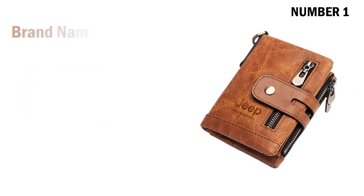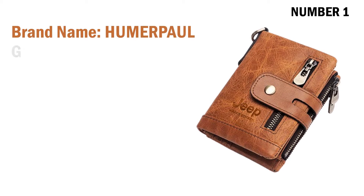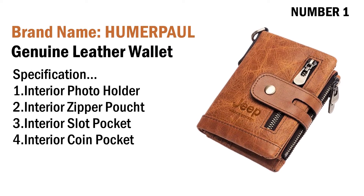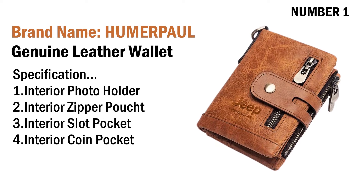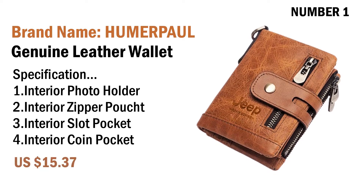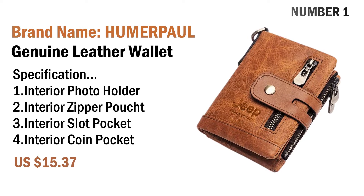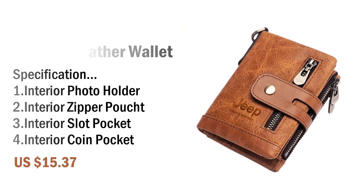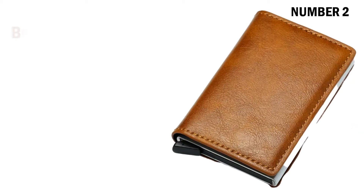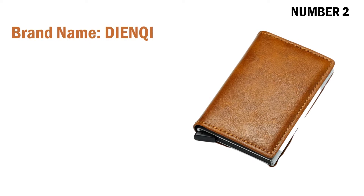Number one: brand name Humor Paul, genuine leather men's wallet. Specifications: one interior photo holder, two interior zipper pouch, three interior slot pocket, four interior coin pocket. Its price is US $15.37.